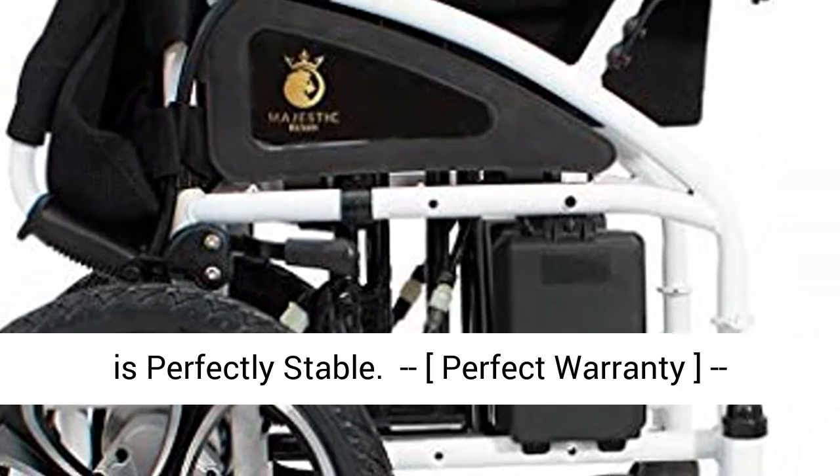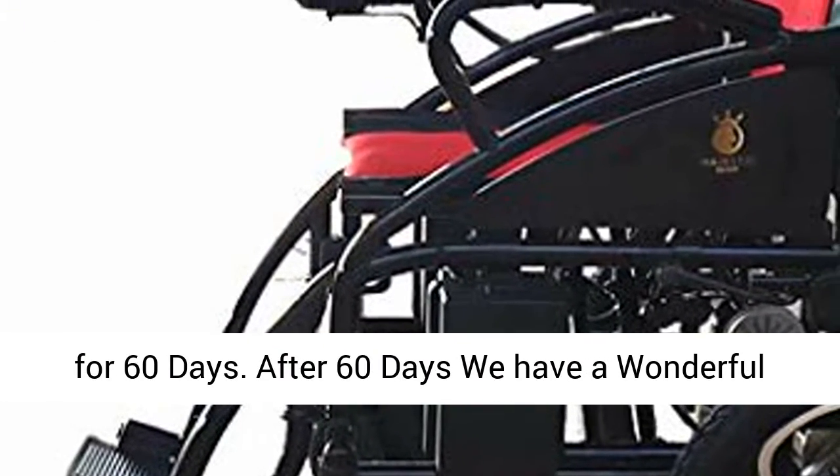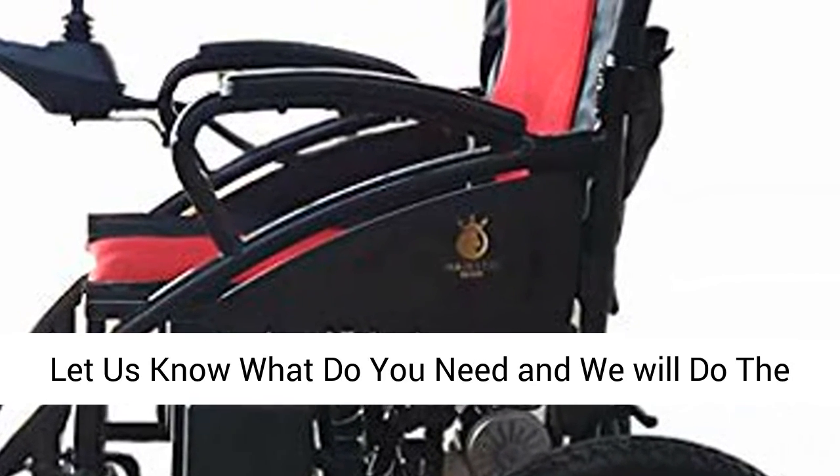Perfect warranty: we give you a no-questions-asked return warranty for 60 days. After 60 days, we have a wonderful spare parts and repair warranty for 1 year. Just let us know what you need and we will do the rest.